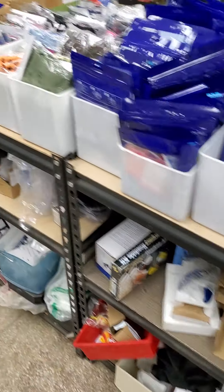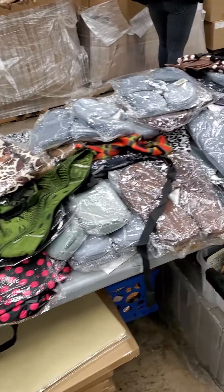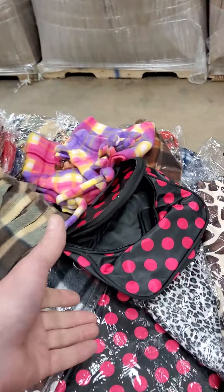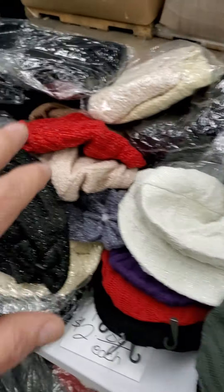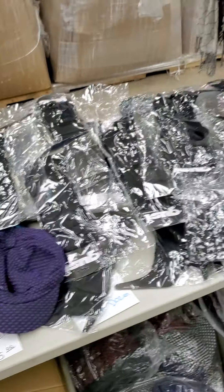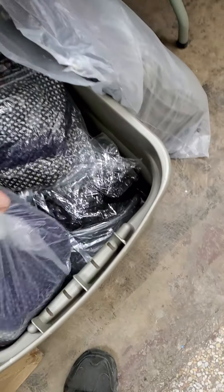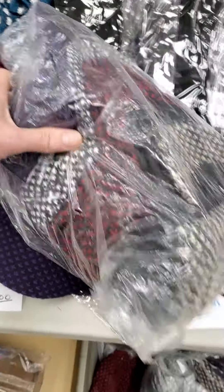Adult slippers two dollars a pair, three for five dollars. Makeup bags, hats and glove sets, hats and scarf sets, scarves, leg warmers — all two dollars a piece, twelve for six dollars. You get a bundle pack of hats — twelve in a pack for six dollars.